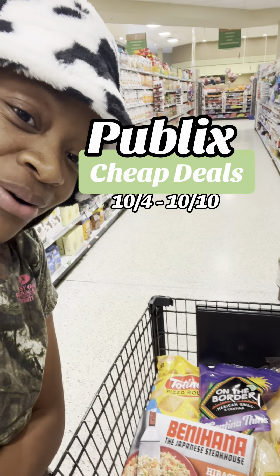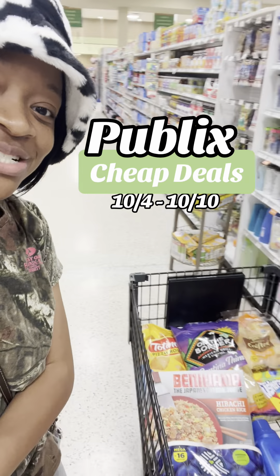Hey y'all, it's Dee. Let me show you some amazing items that you might want to grab this week at Publix, so that way you're not paying full price on your groceries and household essentials.